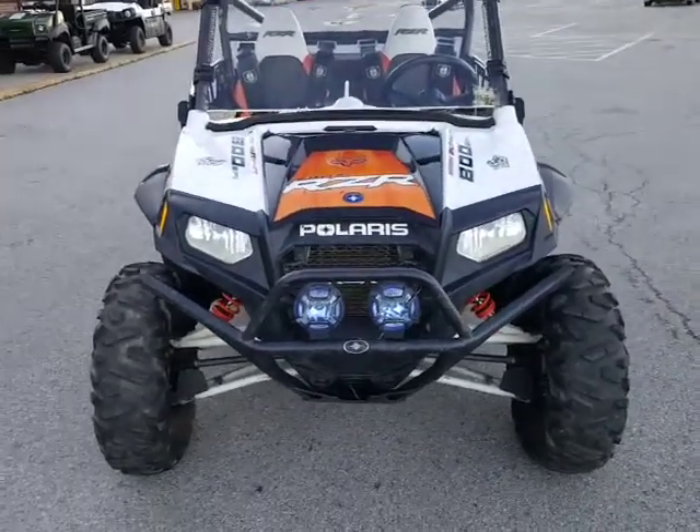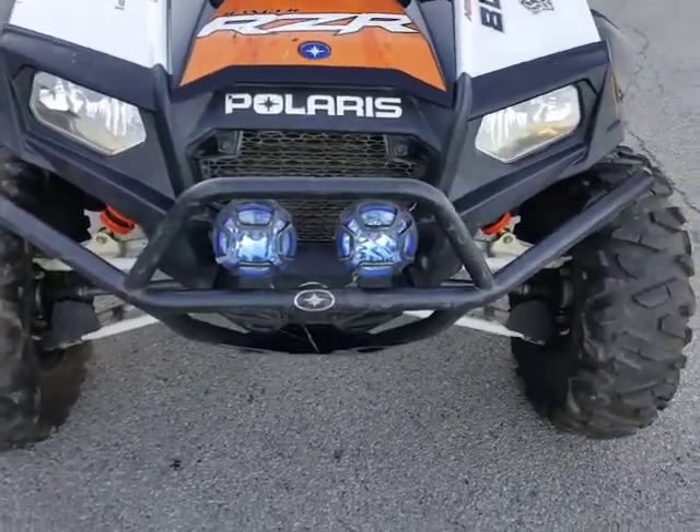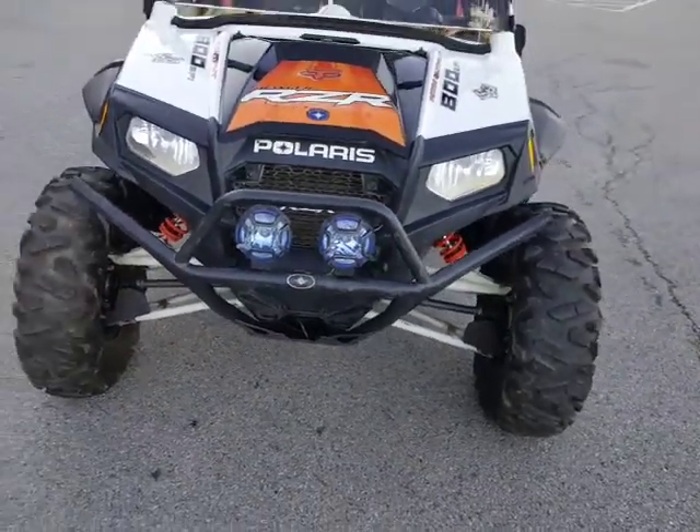We'll start up front here. Looks like we've got some nice LED headlights here, and a nice brush guard on there.